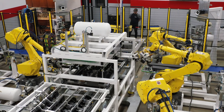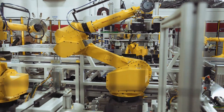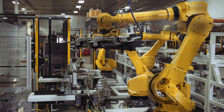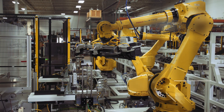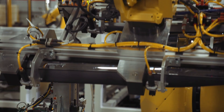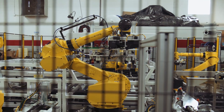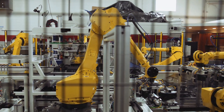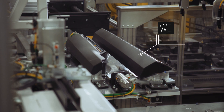Next, parts come to the transfer station, where robots pick up the parts for the tape application. The tape is first measured out by the servo control dispenser and then pneumatically presented to the parts. The part is then placed in the wet-out station, where the part is clamped and cylinders wet out, or apply pressure, to the tape.